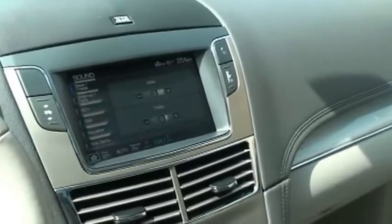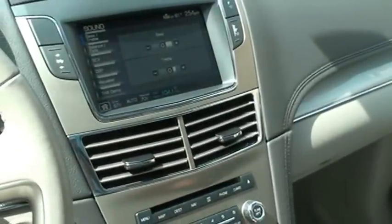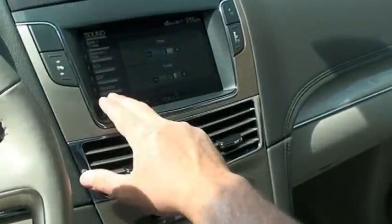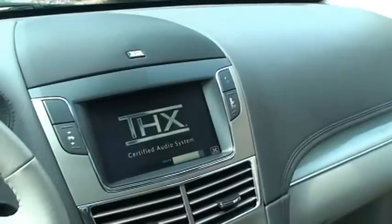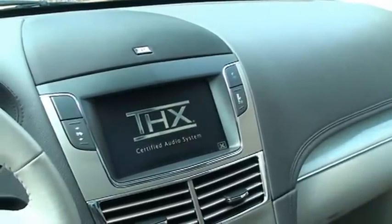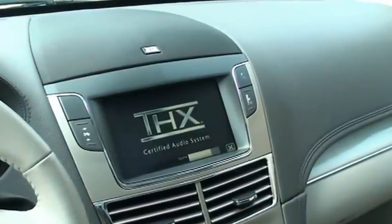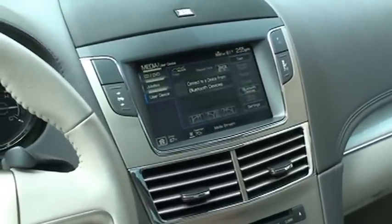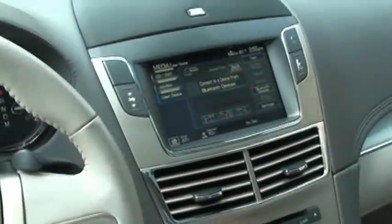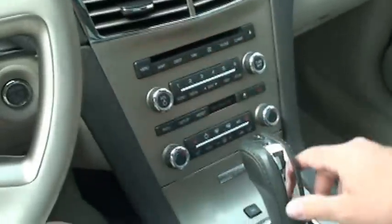I'm going to try to demonstrate the sound — there's a demo for the sound. Let's turn the fan down a little bit. I don't know if you can hear that on the camera, but it's pretty sweet. You can watch DVD on the front screen when you're in park — there's a DVD in the back, but you can put a DVD in here too.